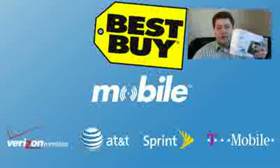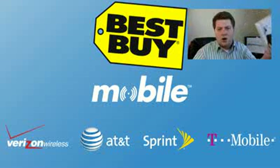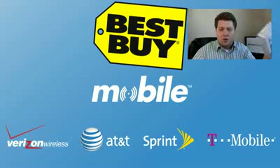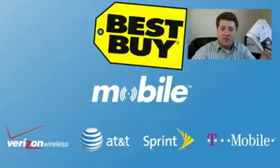One cool thing about Best Buy Mobile is they support all three, or in some cases all four, carriers. So you don't have to walk in and hear that one carrier is so much better because they have some next-gen network. It's non-biased — you don't have to worry about getting any sort of bias when you walk into Best Buy Mobile retail stores.